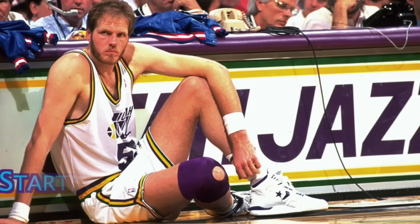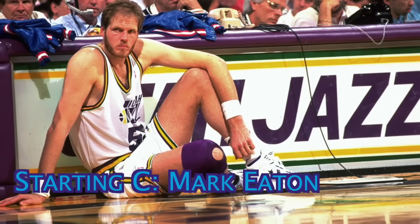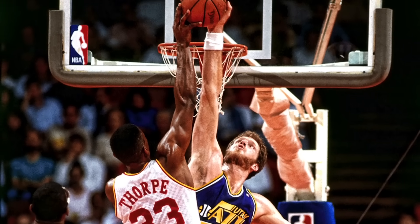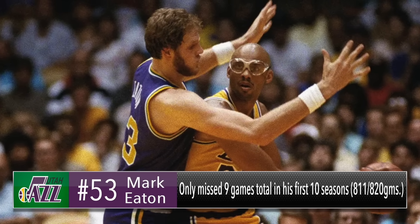Starting at the center position is the 7'4'' monster, Mark Eaton. Mark is quite possibly the most underappreciated defensive player of all time, as he was a terrorizing rim protector for the ages. In his career, he made five all-defense teams, won four blocks titles, and was the Defensive Player of the Year twice. His peak was in the 1984-85 season, where he averaged nearly 10 points, 11 rebounds, and an absolutely stupid 5.6 blocks, which is easily the highest single-season average in NBA history. He also missed a total of only nine regular season games in his first 10 seasons.